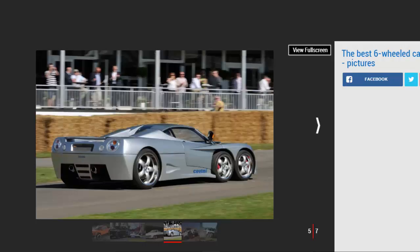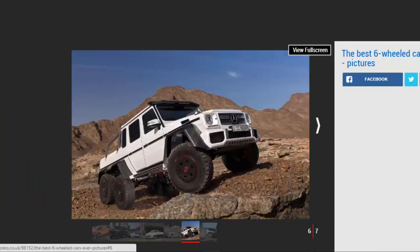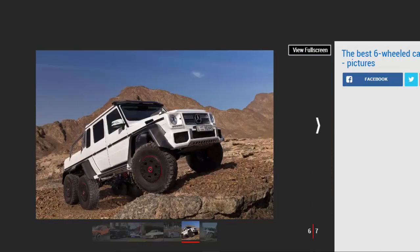Covini C6W: A spiritual successor to the Panther Six, the Covini C6W six-wheeled supercar was unveiled in 2004, sporting the same four-up-front, two-at-the-back wheel layout. The C6W used a mid-mounted 434 bhp 4.2-liter Audi V8 and had a claimed top speed of 185 mph. Covini claimed the combination of four-wheel steering and a curb weight of less than 1,200 kilograms made it agile enough to give established supercars a run for their money. It's unknown how many, if any at all, have been built.